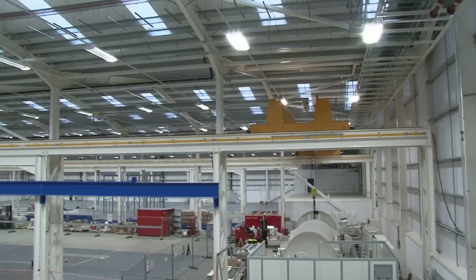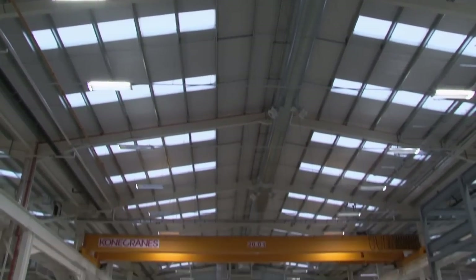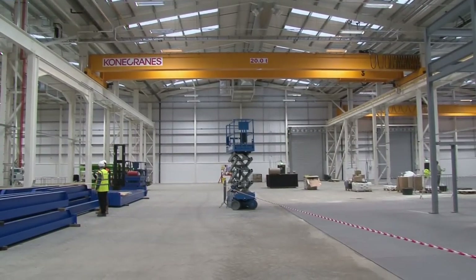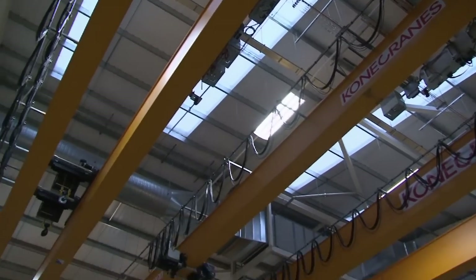Steelwork has an important role to play. It's got sustainable attributes — first of all it's manufactured off-site. Its speed of erection is very important. There's virtually no wastage at all, and at the end of the day this building will be recycled.